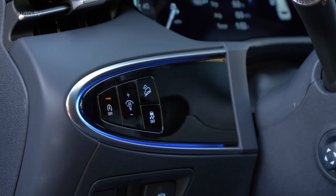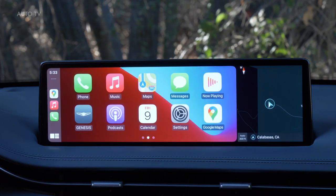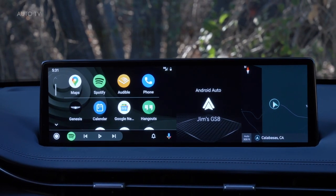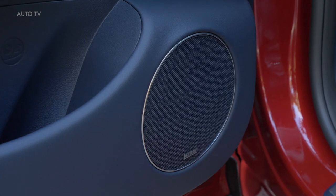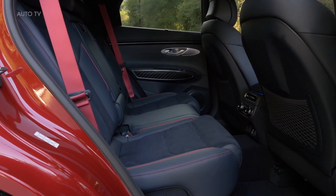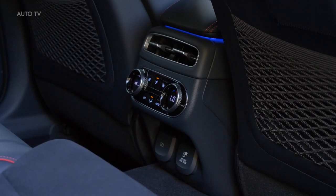A common complaint about the G70 sedan is its cramped rear seat, and while the GV70 has more space offering additional legroom to backseat riders, it's still not particularly roomy. Cargo capacity is more generous, but we'll have to wait to see how the GV70 compares with chief rivals such as the Audi Q5, the X3, and the GLC-Class in our real-world testing.